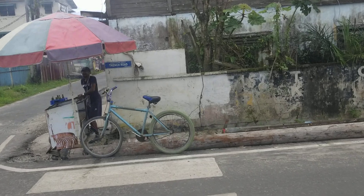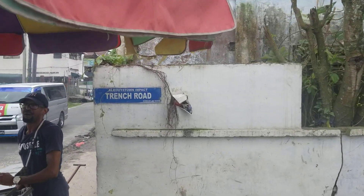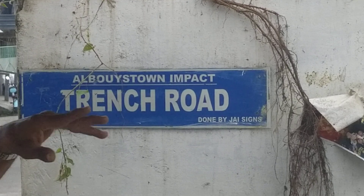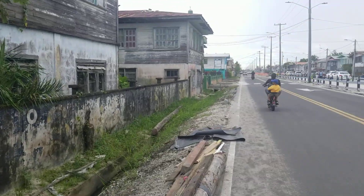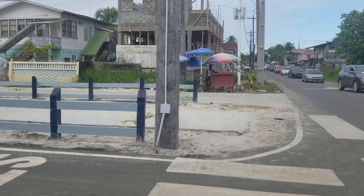I want to show you the name plate. So All Boys Town — wrong name. What's the name of it? Independent Boulevard — wrong name. So this is now Independence Boulevard. It used to be called Punt Trench Road.